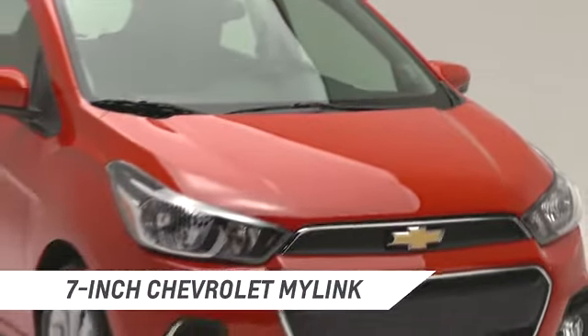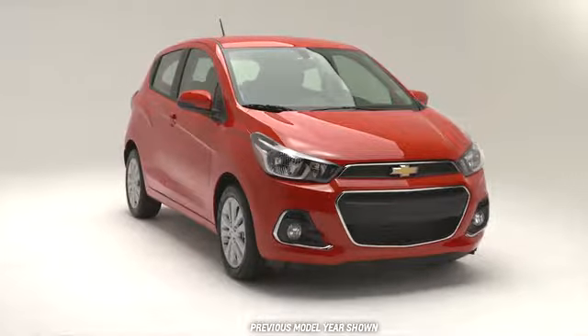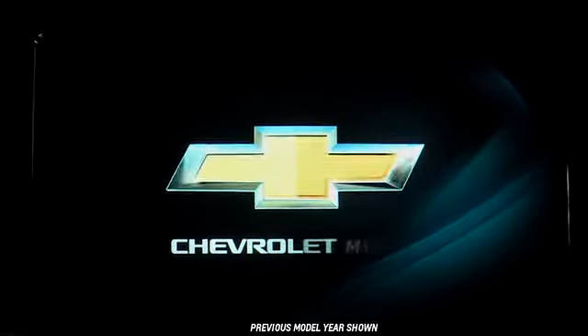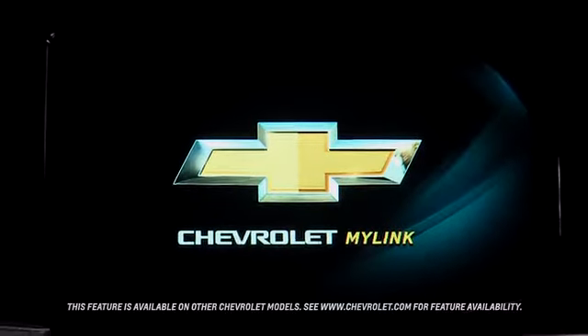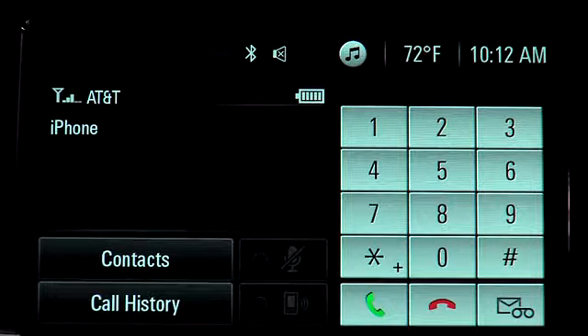Pairing your compatible phone to the Bluetooth system makes it easy to use your phone in your vehicle while keeping your eyes on the road. The new MyLink infotainment system with a 7-inch diagonal touchscreen now has a phone button below the screen. It provides easy one-touch access to the phone menu once a phone has been paired to the system.